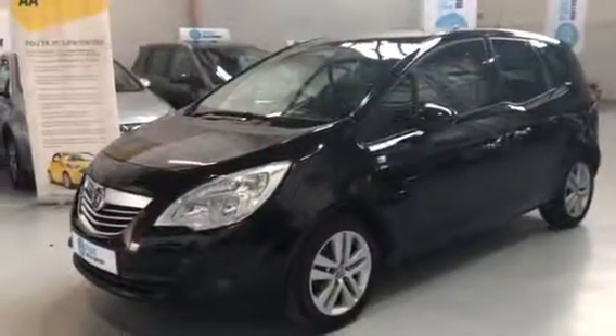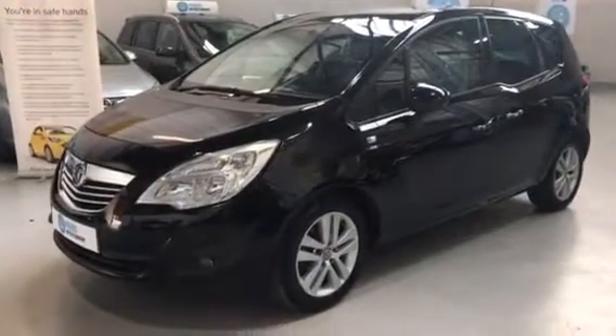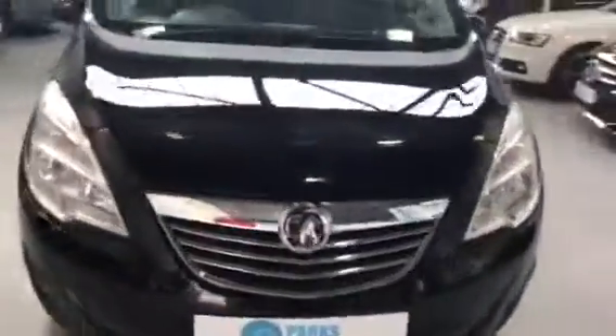Afternoon folks, John here from Parks Motor Company. Just going to take a moment to walk you around this Vauxhall Mariva we've got in stock. As you can see it's finished in black — really nice family size hatchback.